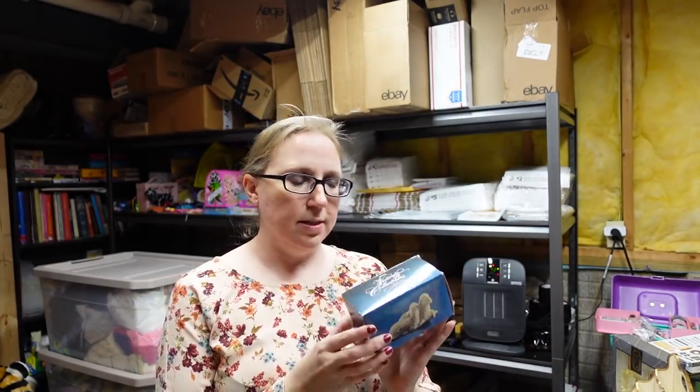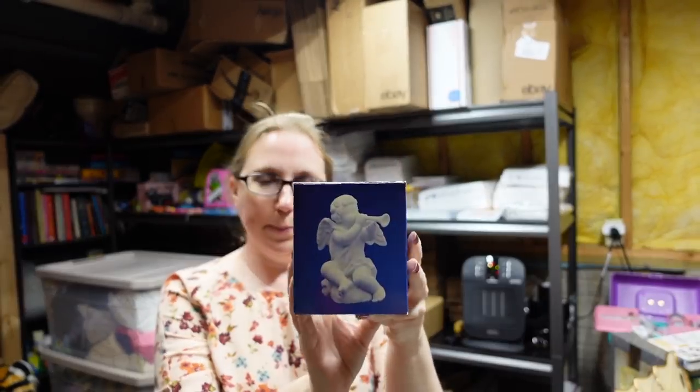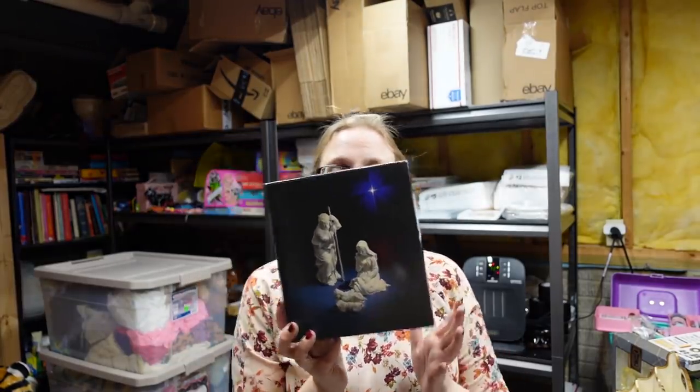I also have some other Avon items — I did sell some of these already. These are from the Avon Nativity set from 1983. I sold some of the more expensive pieces already; these are more of the cheaper ones. But every year when people get these things out, accidents happen and someone is looking for a replacement piece. This one is the Sheep, still in original packaging — listed as a buy it now for $14.99. This one is the Cherub at $19.99. And this one is the Holy Family — Mary, Joseph, and Baby Jesus — also listed as a buy it now for $19.99.